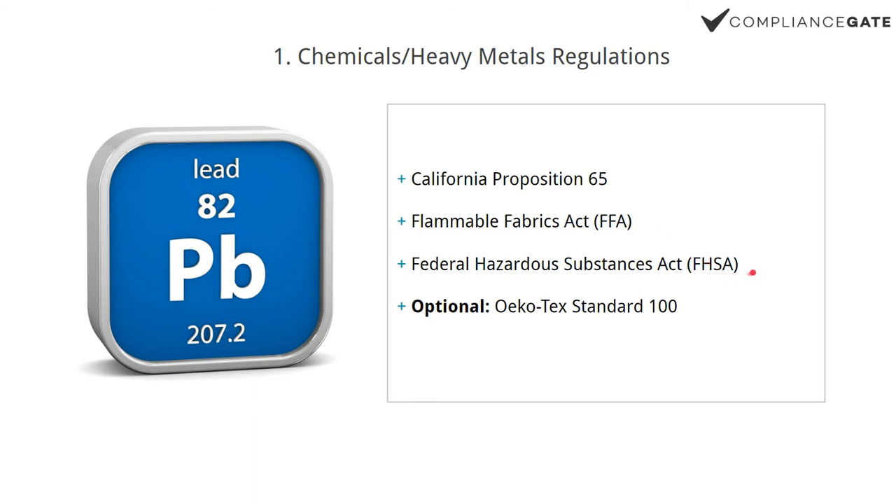We also have the FHSA, the Federal Hazardous Substances Act. This is not really a textile regulation per se, but it sets certain limits on substances that may still be found in textiles. Formaldehyde is one of them. So it's actually quite fragmented in the U.S. — you have federal regulations administered and enforced by the CPSC, and then you have state-level regulations, and in this video I only cover one.